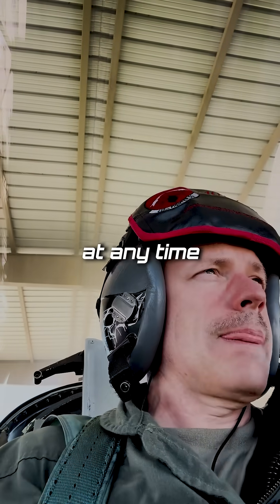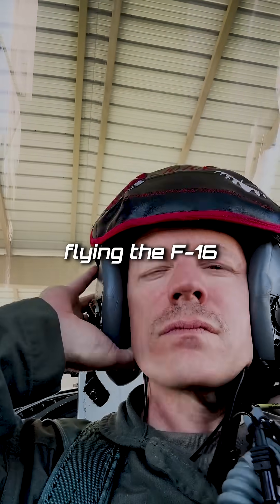You can drop your mask and breathe just fine at any time that you're flying the F-16. So why do we wear the mask?